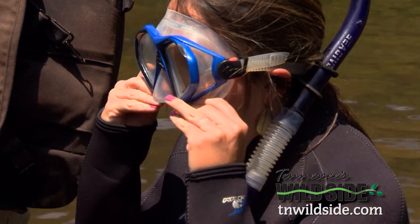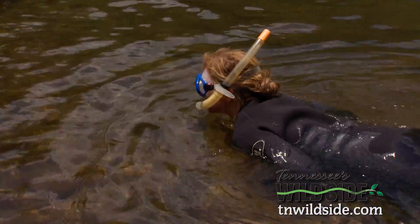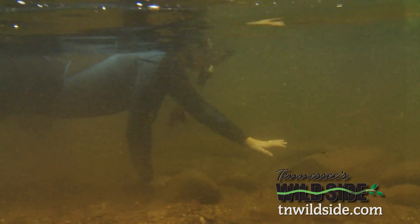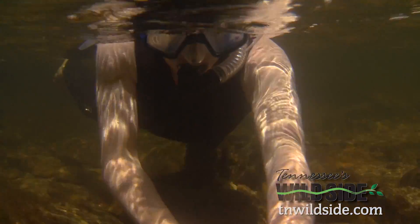These teachers from Hamilton and Bradley counties are getting some tips on the fine art of river snorkeling. Don't thrash around — just be quiet, just float. Stay on the tips of your fingers and the tips of your toes. Just float easy, so they can experience an underwater world of wonder.